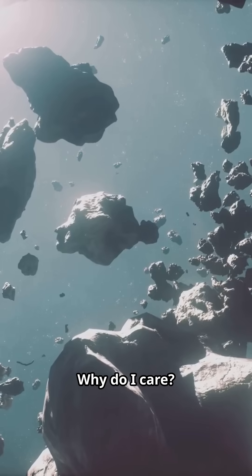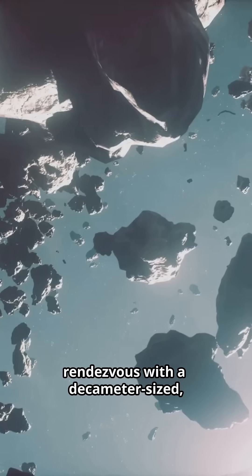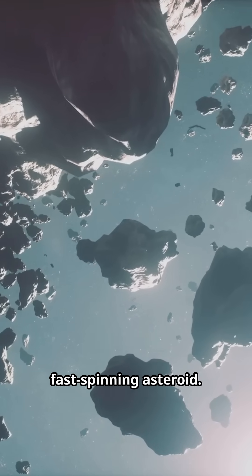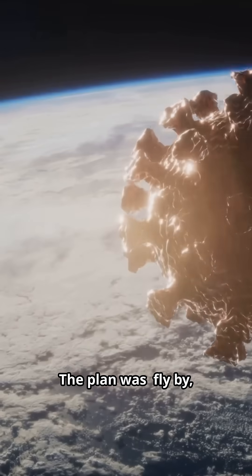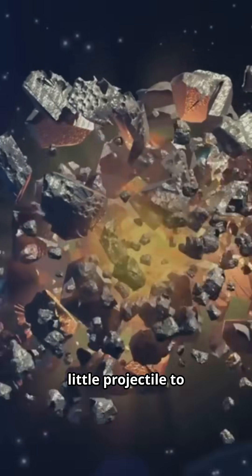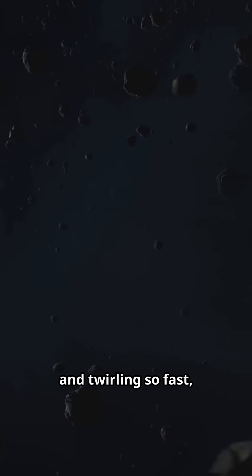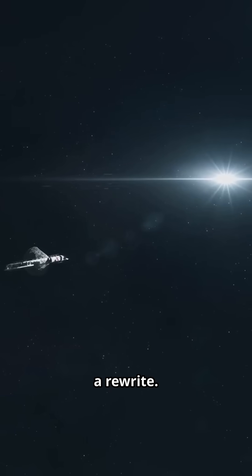Mission wildcard. Why do I care? Hayabusa 2 returns July 2031 — the first rendezvous with a decameter-sized, fast-spinning asteroid. The plan was fly by, maybe touch down, maybe even pop a little projectile to make a crater. But it's so tiny and bright, and twirling so fast, the playbook needs a rewrite.